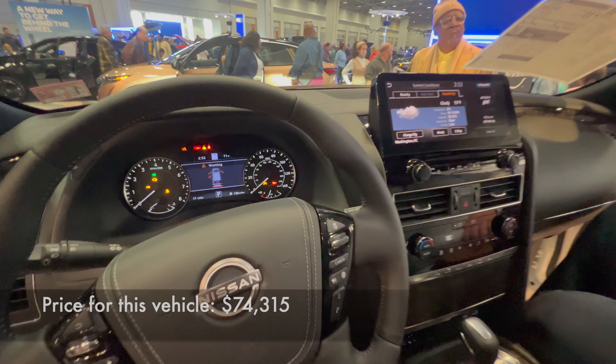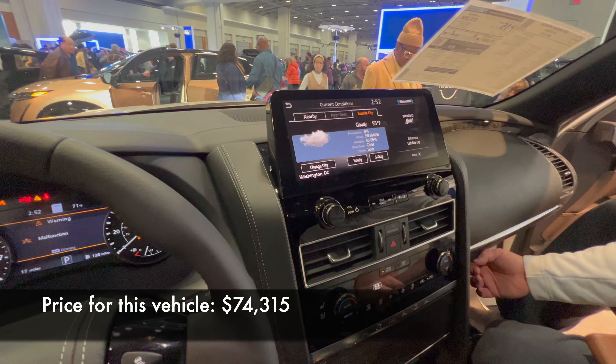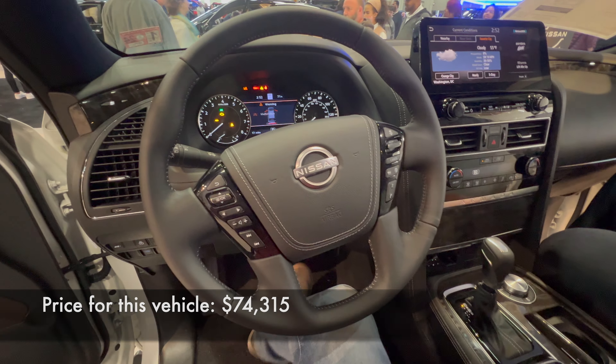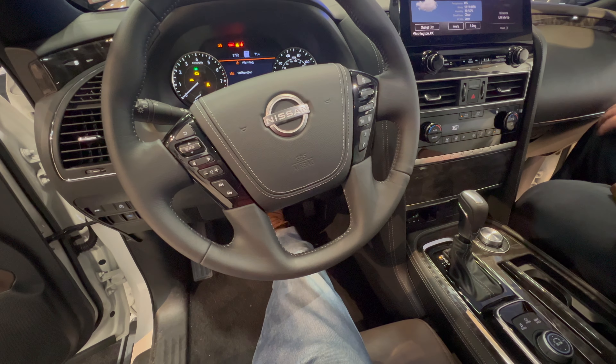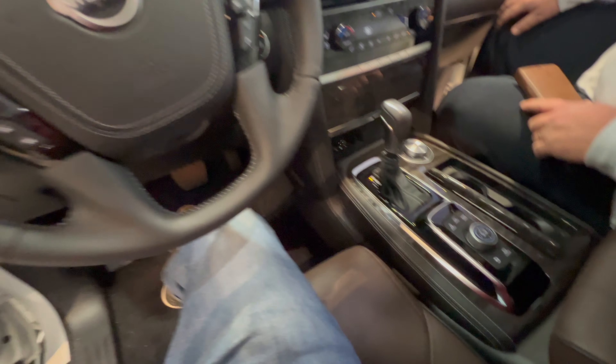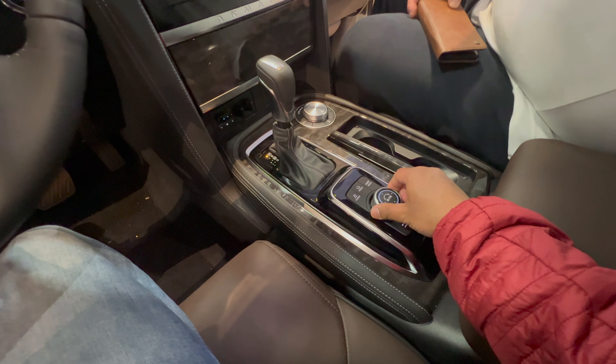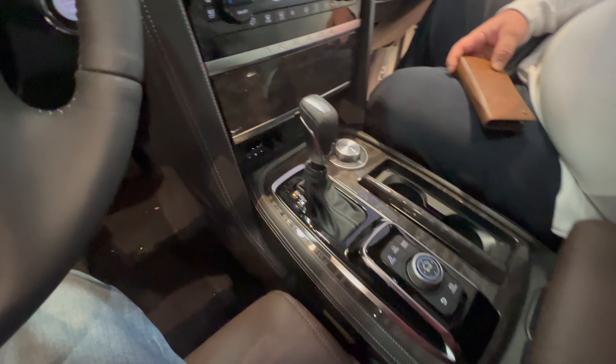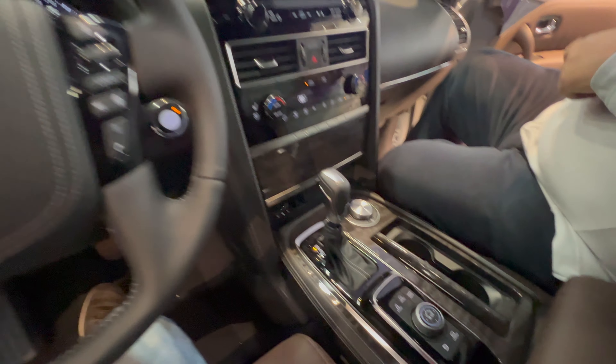This particular vehicle out of the door is going to cost you $74,315. Do you like it? Are you a fan of Nissans? Do you like this particular Nissan Armada Platinum 4WD? If so, let me know in the comments below. Until then, see you on the next video.